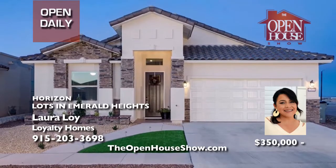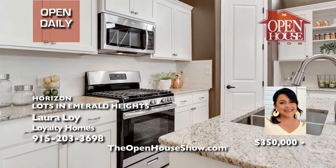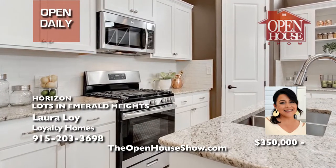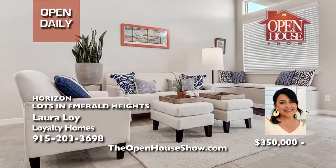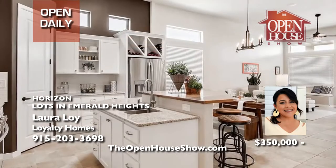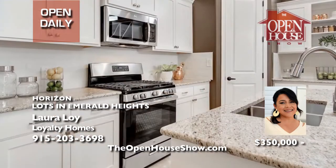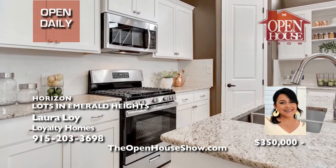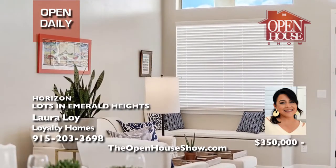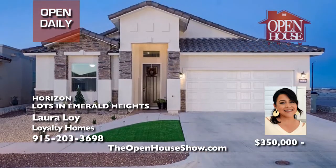Laura Loy of Loyalty Homes has some of the best lots in the Emerald Heights community and would love to design the perfect house for your family. Each home is 100% Energy Star certified. Call Laura to choose your lot, pick your floor plan, and select your colors. Loyalty Homes has a unique process to educate clients about home building, to ease stress, and make the process enjoyable. Call Laura Loy today.